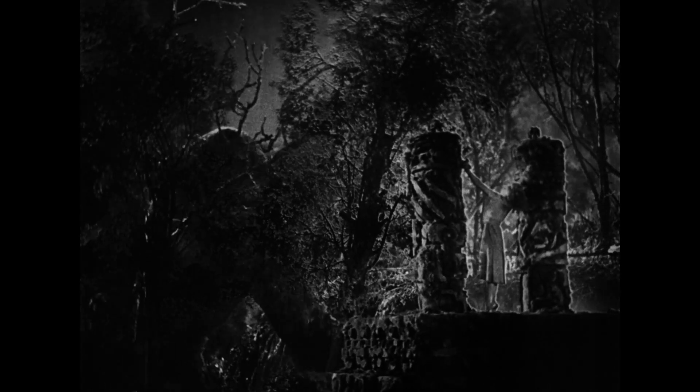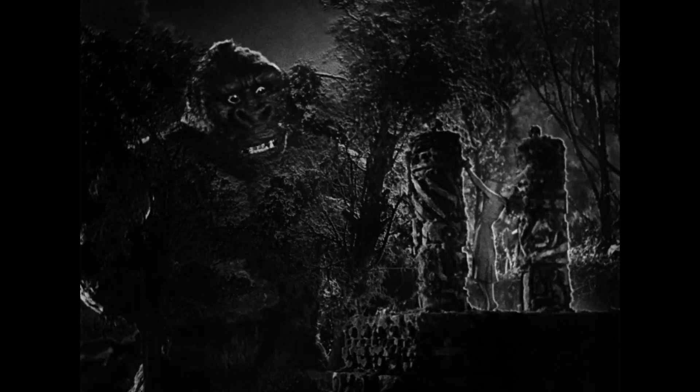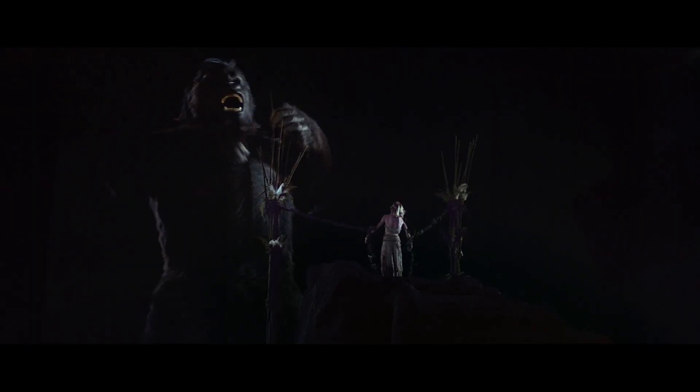There has been no shortage of special effects methods to bring giant monsters to life over the decades. To me, one such colossal creature stands above all the rest: King Kong.